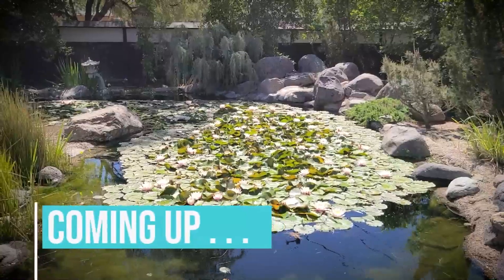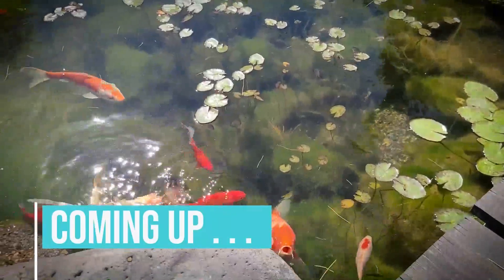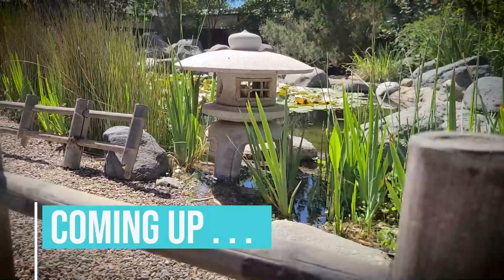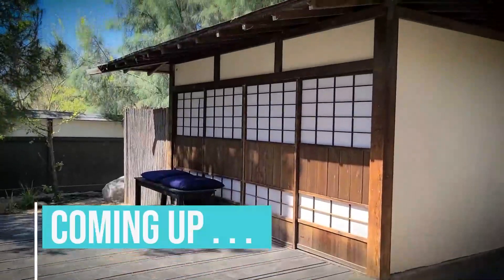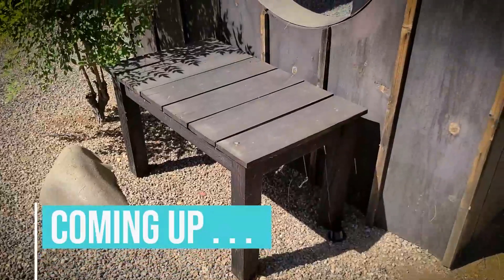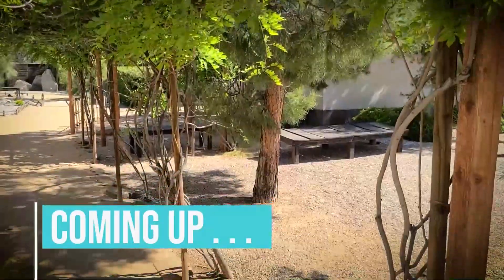Japanese gardens are intriguing to Americans because they are unique in their design, elements, and purpose. Today, we visit the Yume Japanese Gardens of Tucson, Arizona, for a tour of their eight distinct types of gardens. Each garden represents a different facet of a 1,000-year-old and still-evolving Japanese art form, striving to balance natural and man-made beauty.